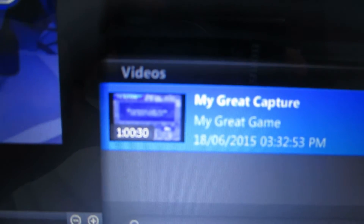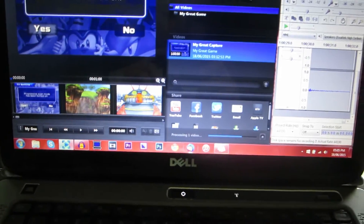I just recorded Sonic Heroes for one hour and 30 seconds, and it's still processing. I finished like six minutes ago. I'm just replaying through the levels that I failed to get an A rank on, and yeah, I just got an A rank, no problem. It was the first two levels — Seaside Hill and Ocean Palace and the boss, Grand Metropolis and Power Plant and the boss, and also Casino Park and Bingo Highway and the boss of that. I've gotten all the Chaos Emeralds so far, so that's good. I'm going to go ahead and A rank Ocean Palace. That's still exporting.